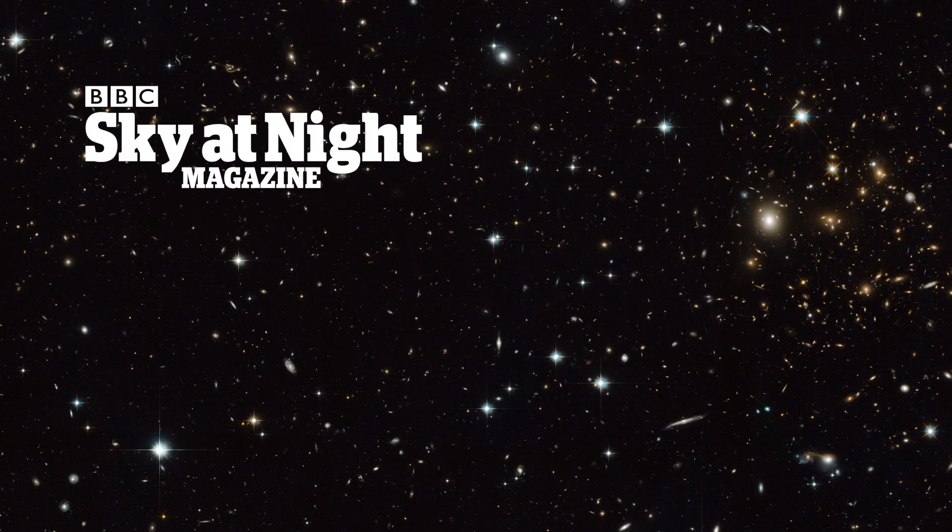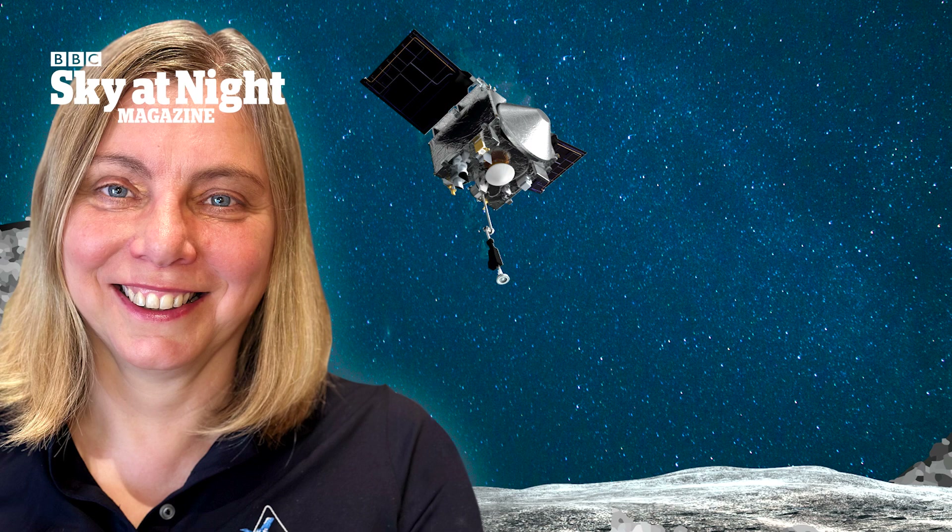This episode we're speaking to Professor Sarah Russell from the UK's Natural History Museum. Sarah is one of a handful of UK scientists who will be analysing samples of asteroid Bennu, which was returned to Earth by NASA's OSIRIS-REx mission. We got the chance to find out what sort of analysis she'll be conducting on the asteroid sample and what it could tell us about the history of our solar system.